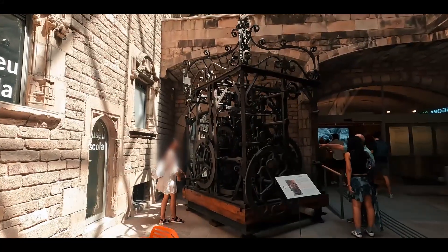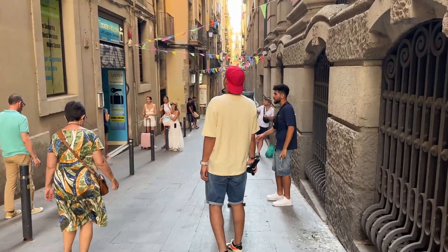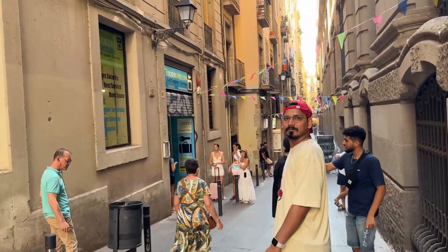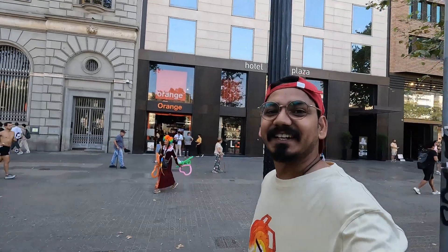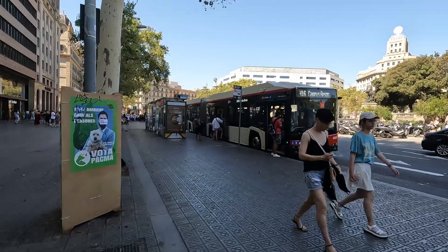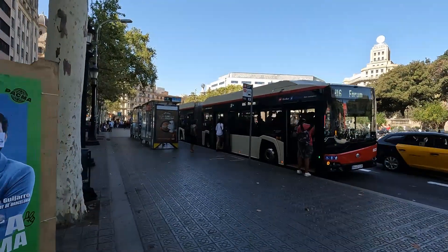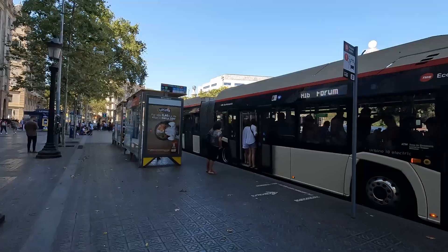I planned to keep my luggage in luggage storage, which cost me €5, and then I was free to roam around. I'm here at Plaza de Cataluña and I have to take the V15 bus to reach the Gothic Quarter. The first stop is Barcelona Cathedral.